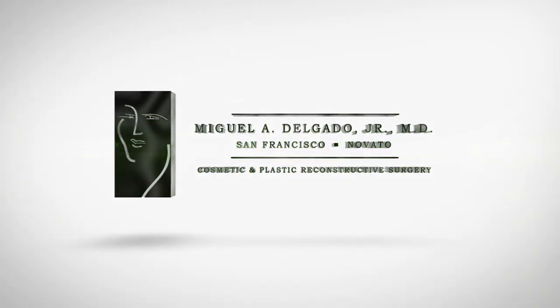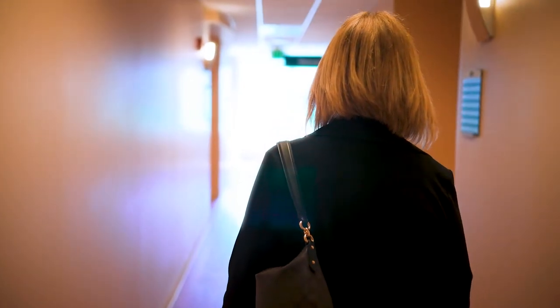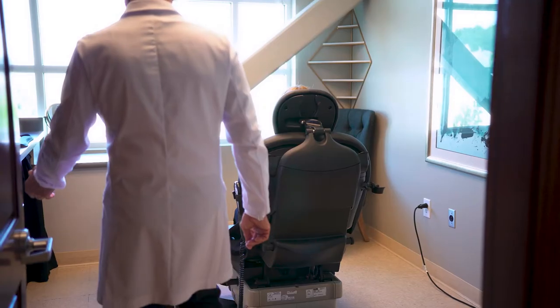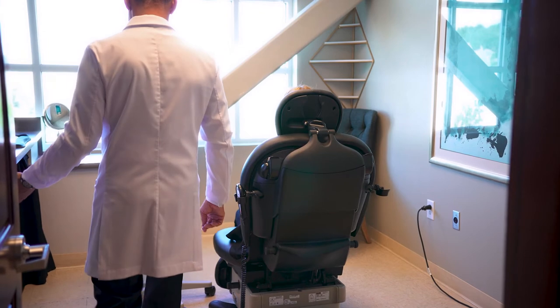A facelift procedure is a surgical technique that lifts the skin due to gravitational changes that occur over a lifetime. A good candidate for a facelift procedure are patients that look at themselves, notice these gravity changes, and don't like it.